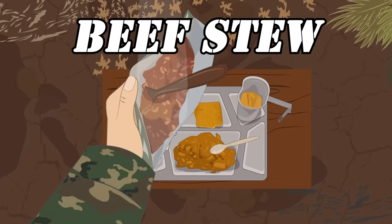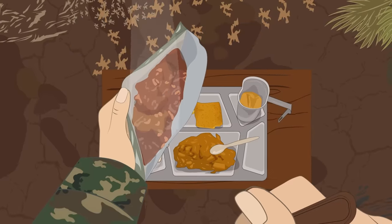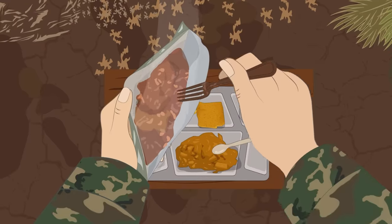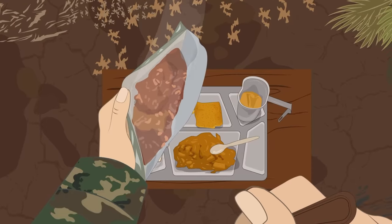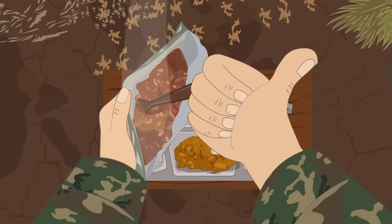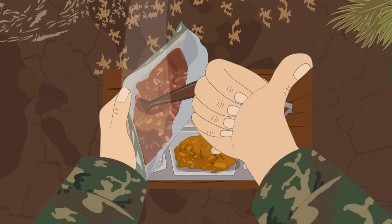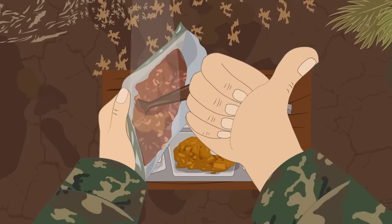Tracing its origins back to the very first MRE menu issued in 1981, the Beef Stew MRE is an exquisite example of military food technology. It typically contains a hearty beef dish supplemented with carrots, corn, green beans, onions, potatoes, tomatoes, gravy, and a helping of white rice, optionally drizzled with lashings of fiery Tabasco sauce.